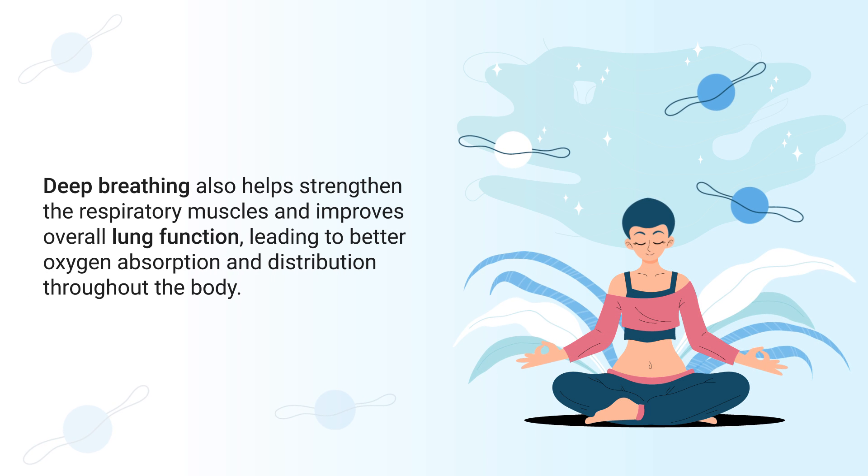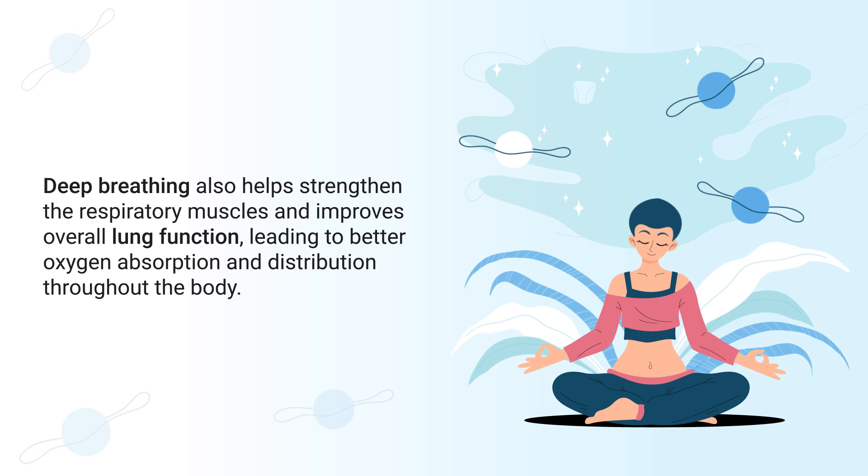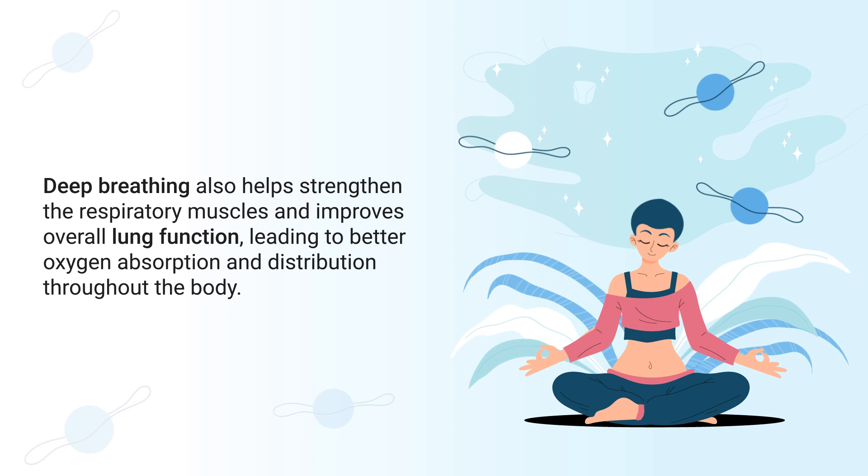Deep breathing also helps strengthen the respiratory muscles and improves overall lung function, leading to better oxygen absorption and distribution throughout the body.